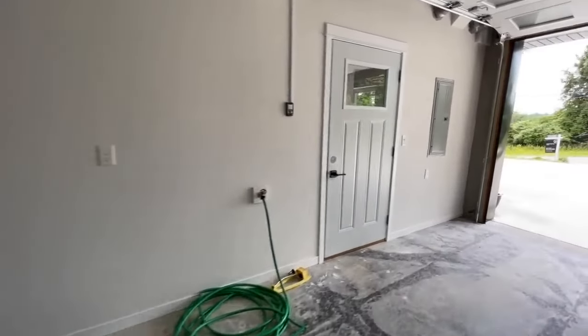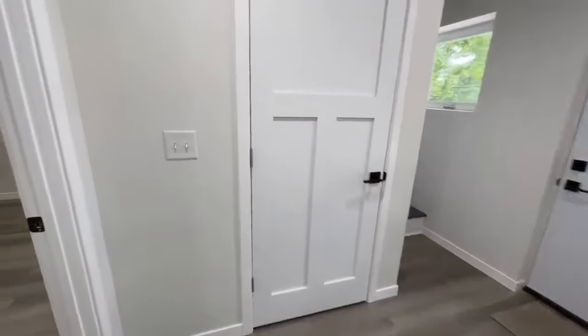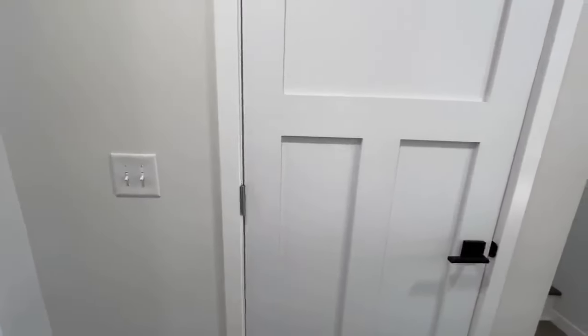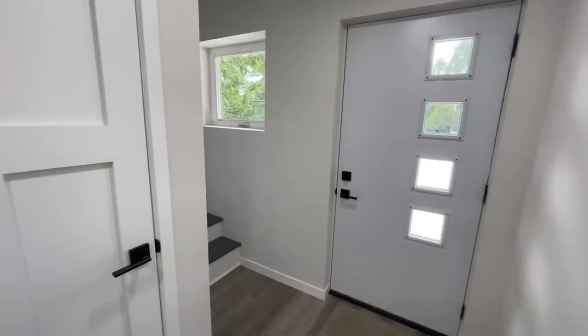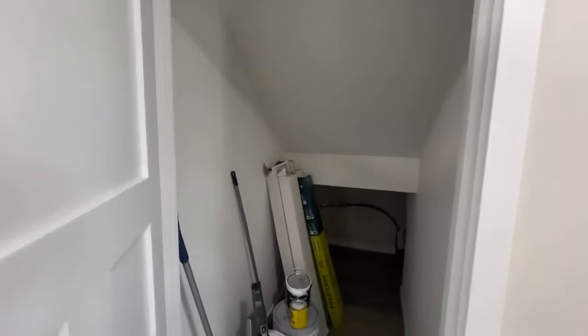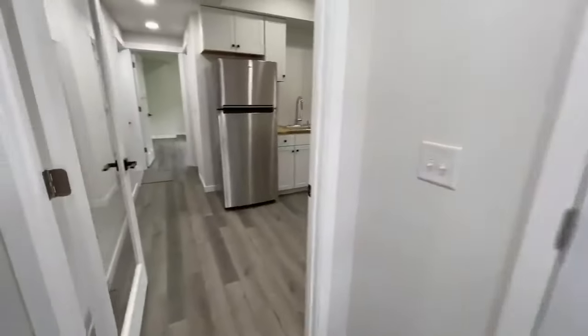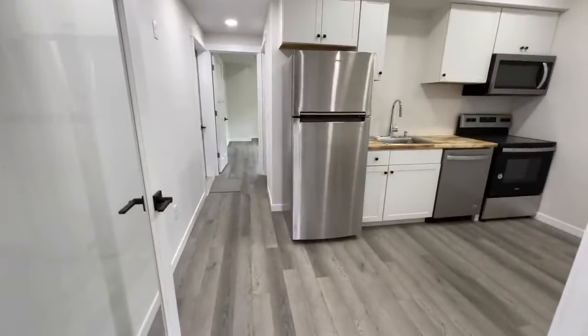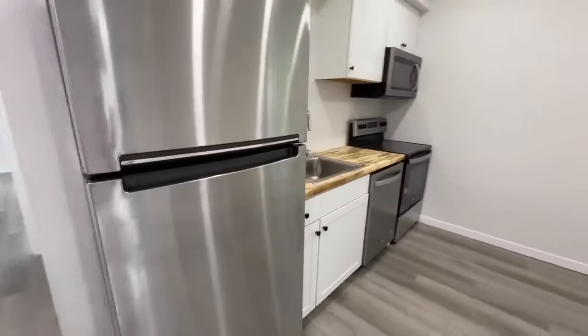Let's go ahead and get into the home. We're going to enter down here. Once you do come in through the garage, you have your front door right there and then your stairs that lead up to the main living space. And you immediately have a closet right here underneath of the stairwell. This is like the downstairs apartment area. It has a kitchenette, which is the first thing you kind of walk into.